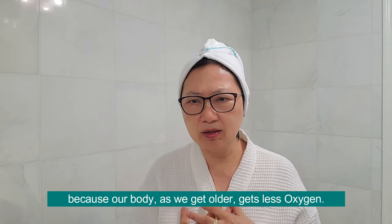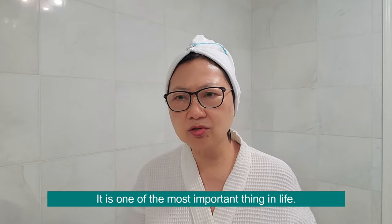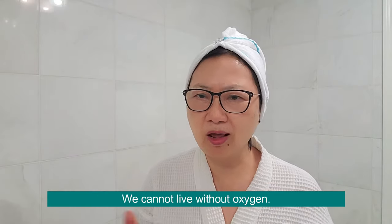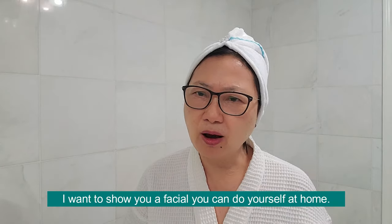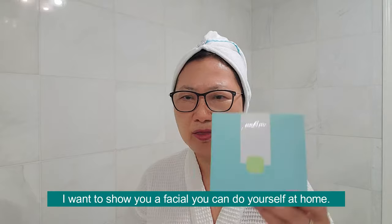Because as our body gets older, we get less and less oxygen. And oxygen is the most important thing in your life — we cannot live without oxygen. I want to show you a facial that you can do yourself at home. This is the do-it-yourself oxygen facial.